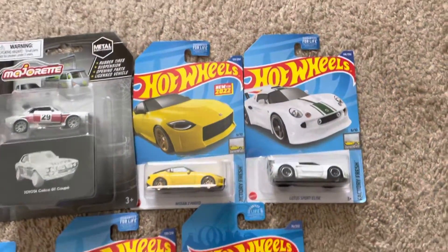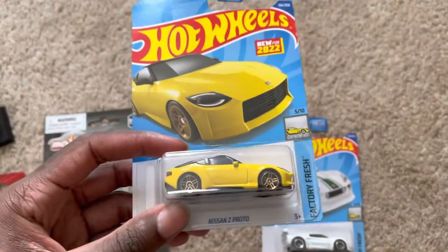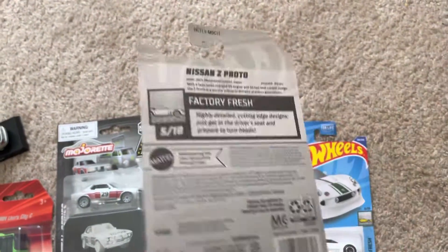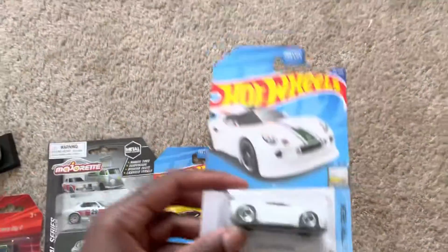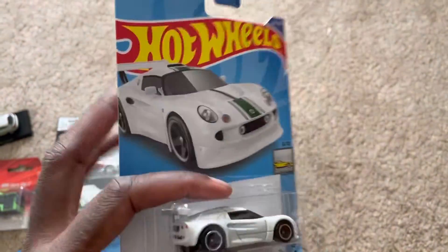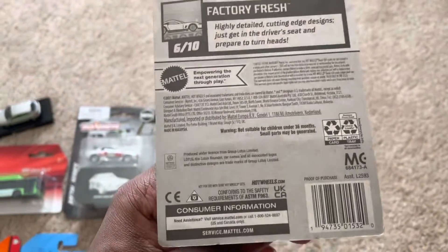These Hot Wheels models — I got the Nissan Z Proto, which is one of the new models for this year. And then the Lotus Sport Elise. I really like how it looks in white. It's very well detailed.